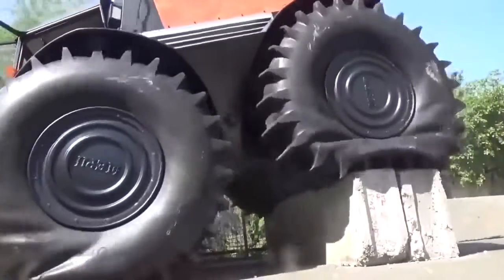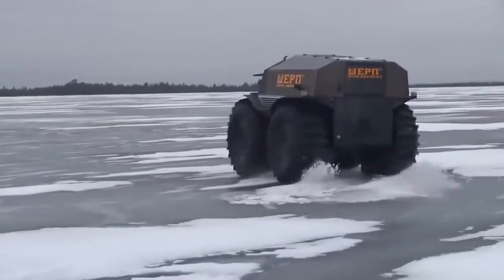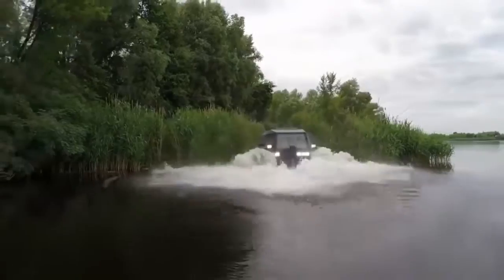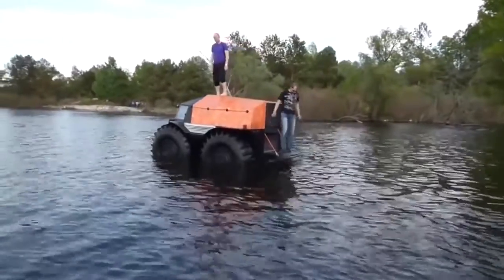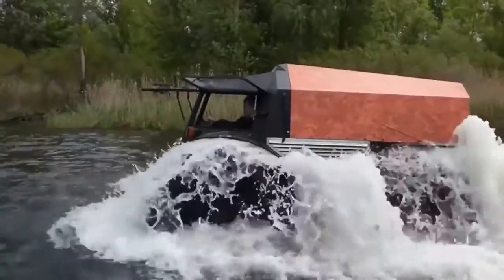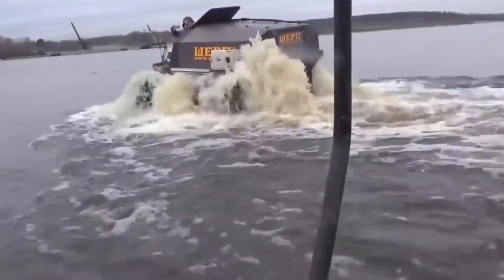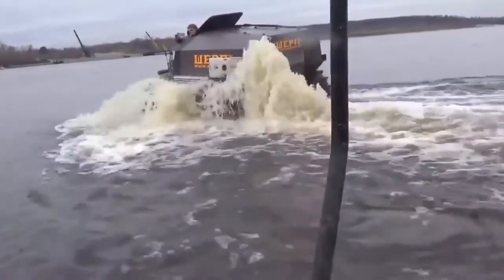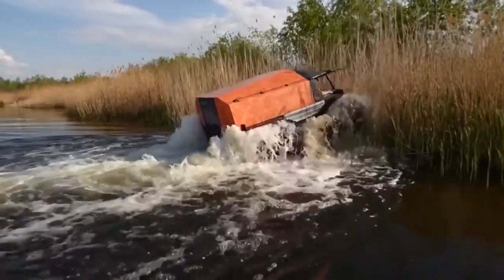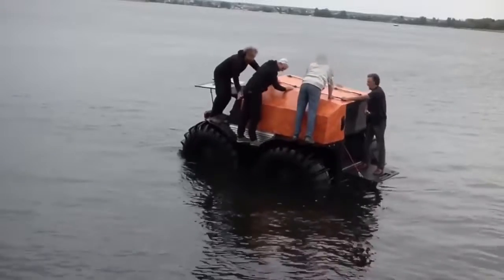When necessary, Sherp employs skid steering, in which two wheels on one side are locked with the wheels on the opposite side rolling free. The Sherp loves the water too. The buoyancy created by its massive tires allows it to float effortlessly, and the large ridges on the tires act as paddles, propelling Sherp through the water at 3.7 miles per hour. While not quite the 28 miles per hour achieved on land, the fact that this enormous vehicle doubles as a watercraft is almost unbelievable.